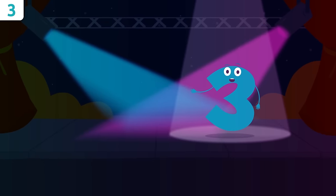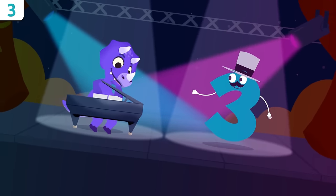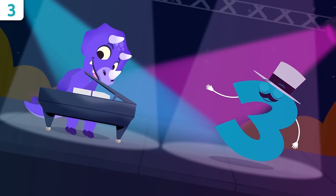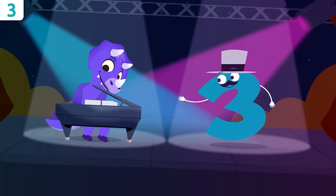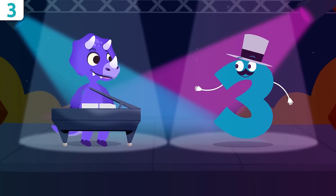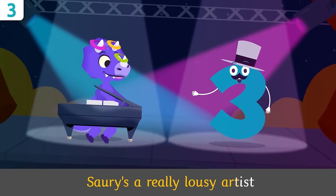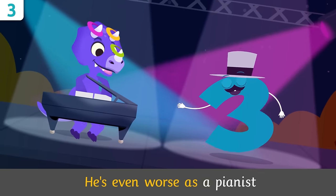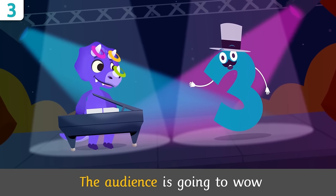And now we're going to sing a little, as promised. Sorry is a really lousy artist and even worse as a pianist, but with his three horns, the audience is going to wow!